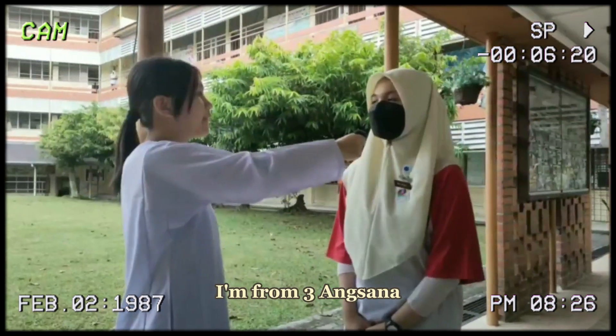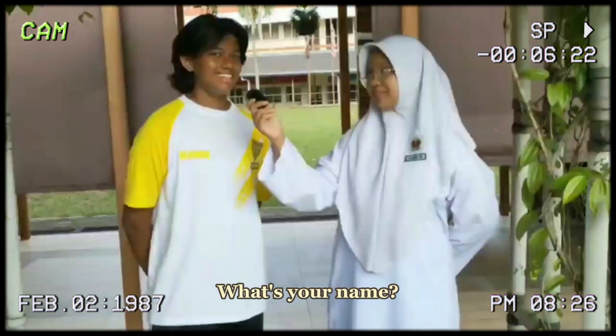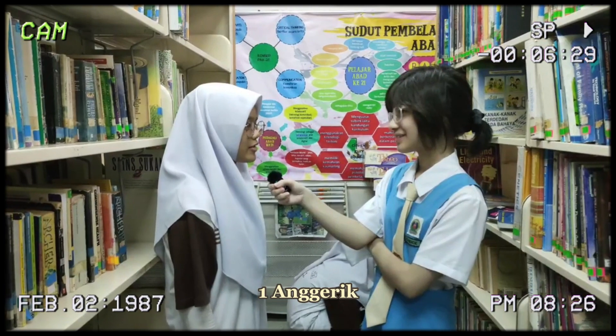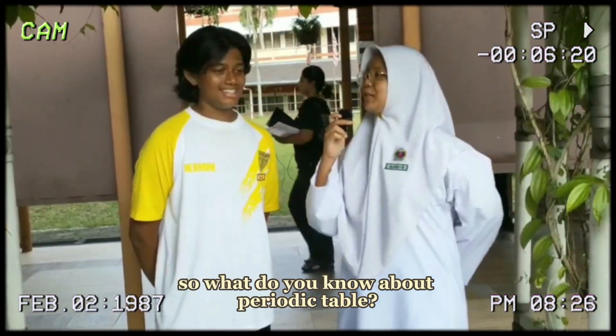My name is Darana, I'm from Triyak Mustana. My name is Lauren, and I'm in class 100. So, what do you know about the periodic table? The table of elements — important in chemistry.